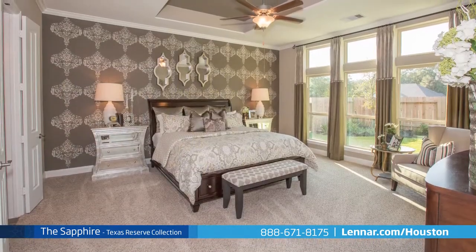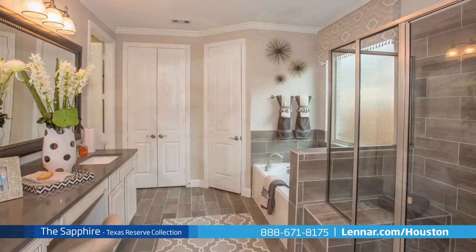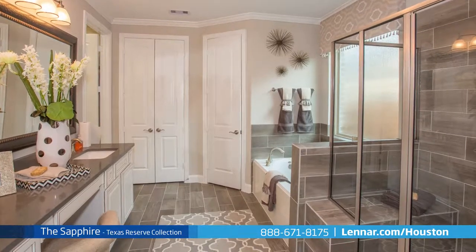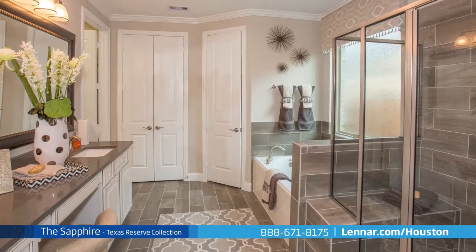The first floor master suite of the Sapphire features a private bathroom retreat with a separate step-in shower and soaking garden tub, a dual sink vanity, and a huge walk-in closet.